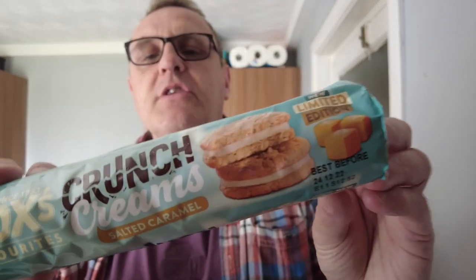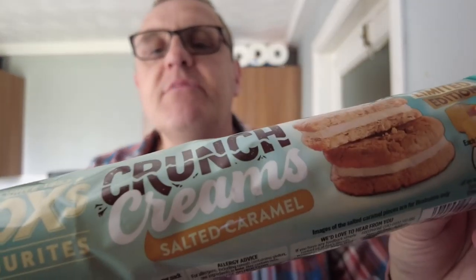I know, said the people at Fox's Crunch Creams — what flavour haven't we got in our biscuits currently? What's a popular flavour? Salted Caramel. It's everywhere. Everything is flavoured with Salted Caramel. It's almost like normal caramel doesn't exist anymore. These are a limited edition, found at Tesco's — I think that was about a pound. Salted Caramel Fox's Crunch Creams.